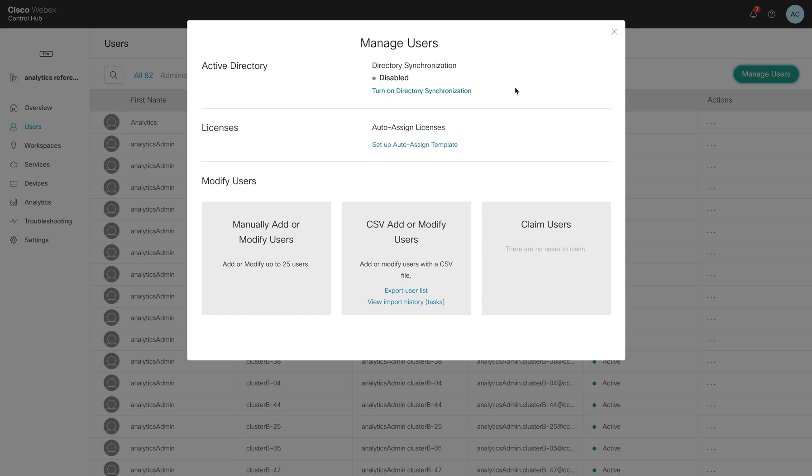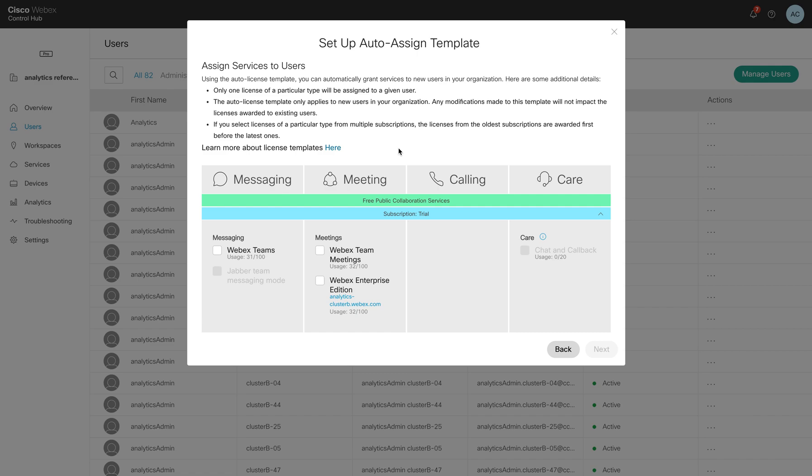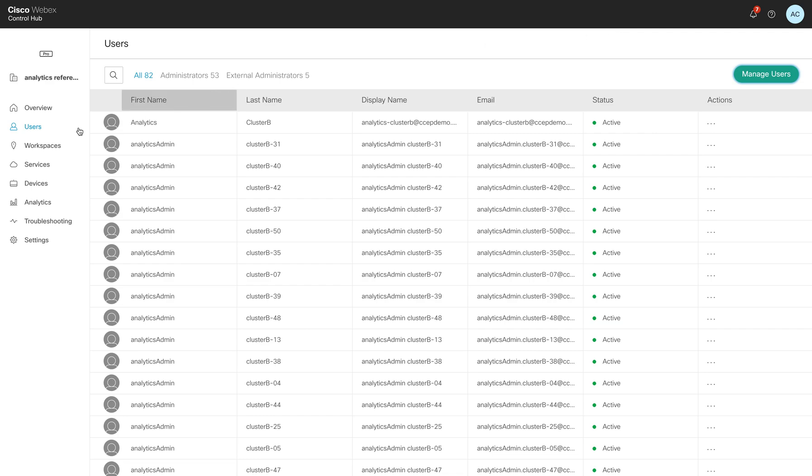So you're not logging into multiple different platforms anytime a user comes and goes. Another nice feature is the auto-assign licenses — you can set up an auto-assign template. This allows you to set up different types of policies where maybe you want all of your existing and new users to have things like WebEx Teams or Meetings. Anybody that's already been added or any future people that will be added will automatically be assigned those services, making it very simple with minimal heavy lifting.